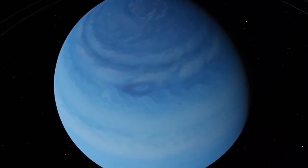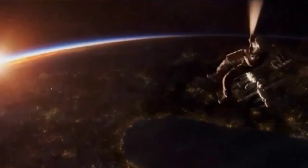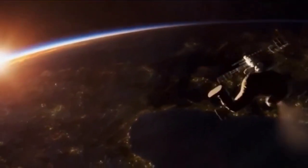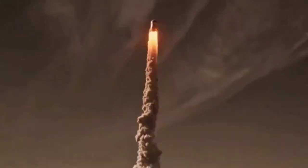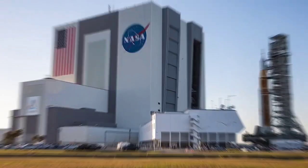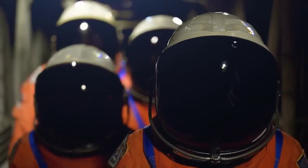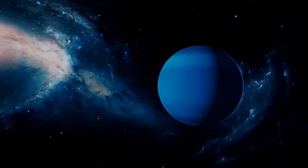Neptune's thick atmosphere, consisting of helium, methane, and hydrogen, along with its powerful winds reaching up to 2,000 kilometers per hour, make landing on its surface quite challenging. Moreover, the extensive distance and limited resources available for space exploration mean that scientists and agencies like NASA must prioritize missions based on their scientific importance and feasibility.